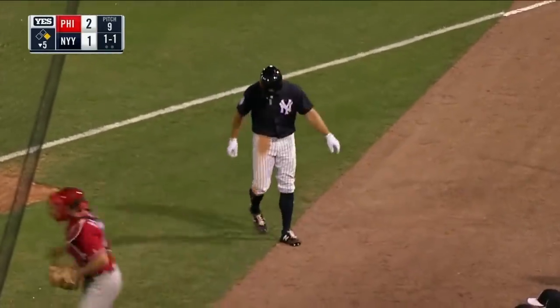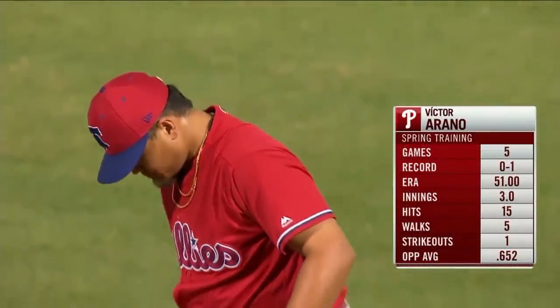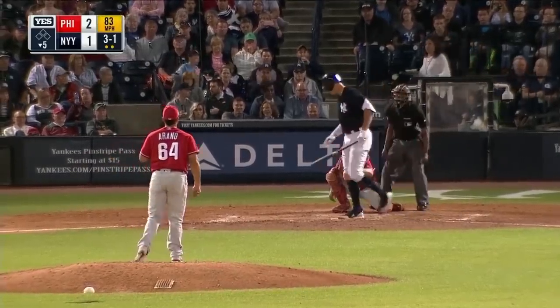Did you see the look on Cal Ripken's face in that video? Boston — I wonder if that's a way around that three-batter rule, so like you'll face a right-hander. Sleep well and come back and feel fine the next day.